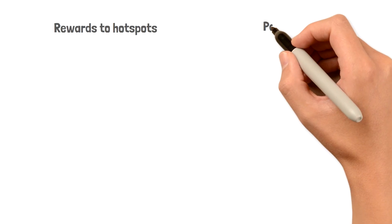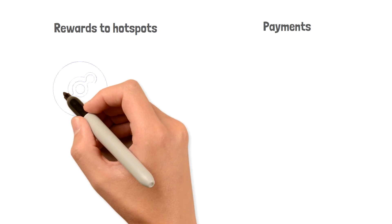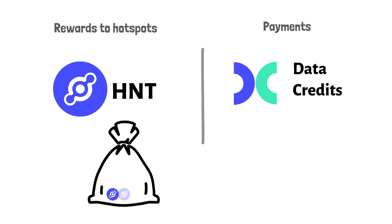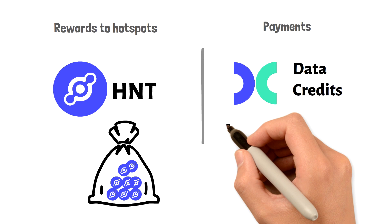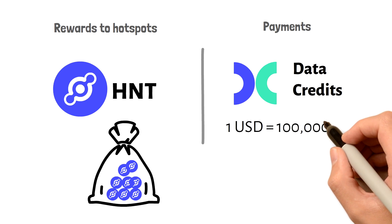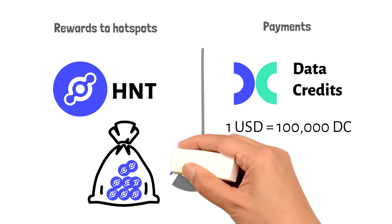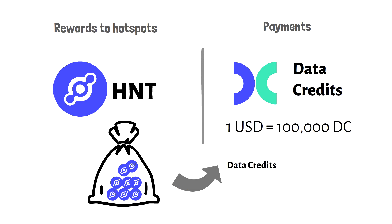How about rewards and payments? To make things simple, there is HNT, a Helium-native cryptocurrency, and there are data credits. HNT is what hotspots get rewarded in for servicing the network. Data credits are another currency dedicated to paying transaction fees, like gas fees. Data credits are fixed to a USD dollar, where one dollar buys you 100,000 data credits. The only way to get data credits is by burning an equivalent dollar amount of HNT. When a transaction on the Helium network is completed, the data credits are destroyed, which reduces the total circulating supply of HNT and increases the value of HNT in the long run.